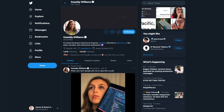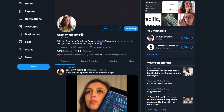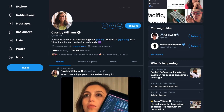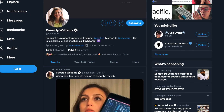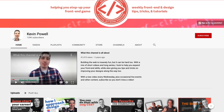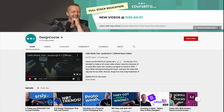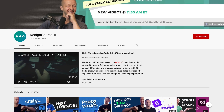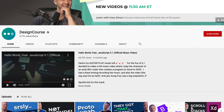First up is Cassidy Williams, who worked at React Training and is now working at Netlify — my favorite hosting company for all of my personal sites. She also has amazing, entertaining videos of what it's like to be a developer on her Twitter page. Then you've got Kevin Powell, who is a CSS whiz with an amazing YouTube channel and great content. Gary Simon is also in here — if you watch YouTube videos you've probably seen his stuff on design and user interfaces.